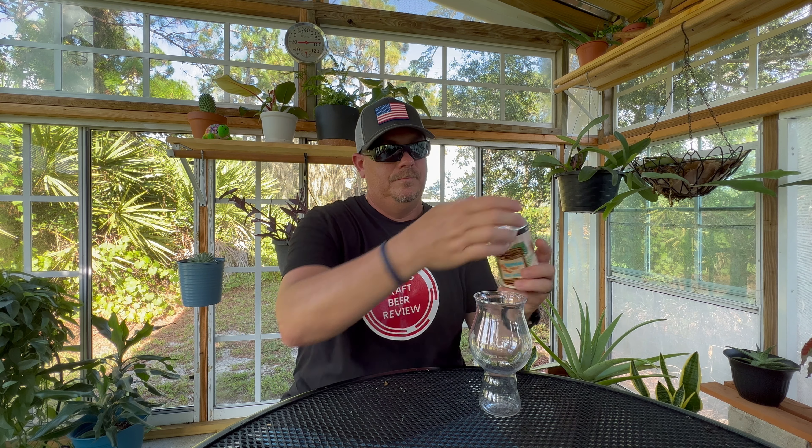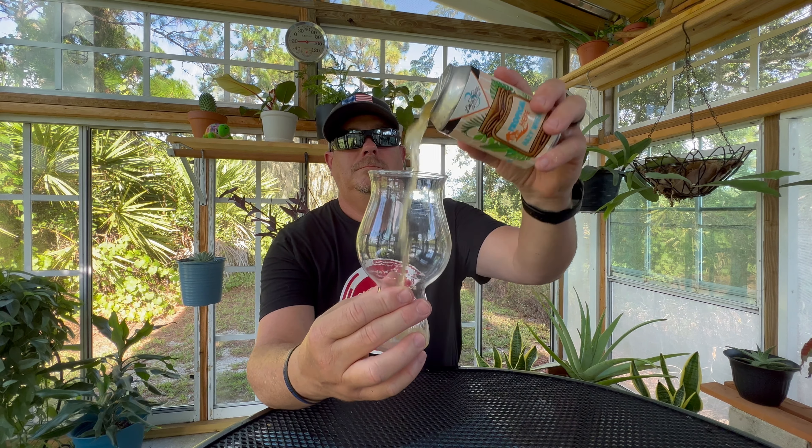Every beer I've ever had from them has had that on there, so shout out to Three Daughters Brewery. Let's get to this beer. Wow, beautiful cascade on the pour!